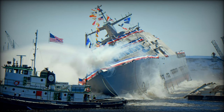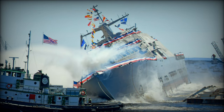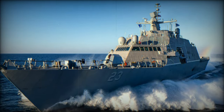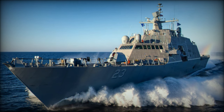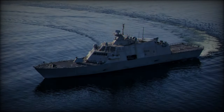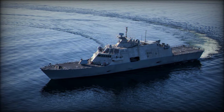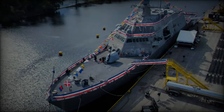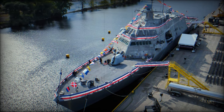The USS Beloit successfully completed its acceptance trials in August 2024, a critical pre-delivery stage that rigorously tested its systems. This comprehensive assessment included evaluations of combat systems, propulsion, auxiliary functions, and electrical components, all of which confirmed the vessel's operational readiness. As the Navy conducts post-delivery certifications, preparations are underway for the Beloit's commissioning later this year, after which the ship will be homeported in Mayport, Florida.